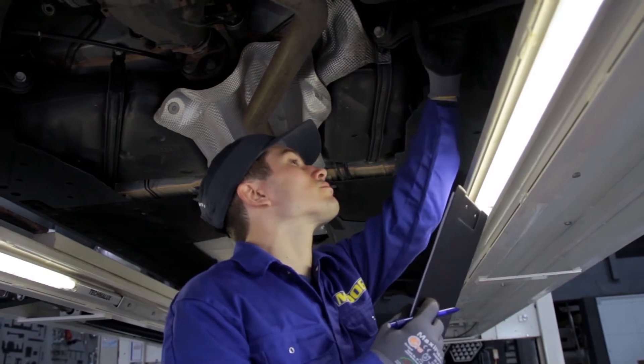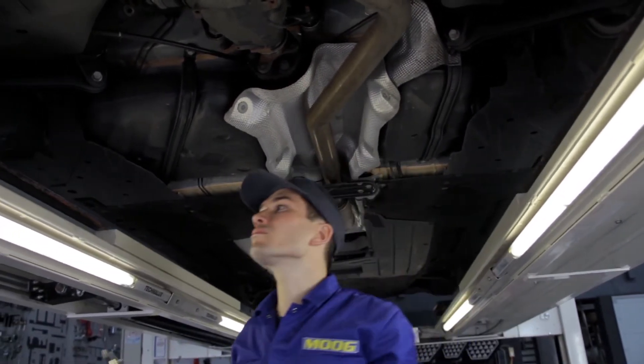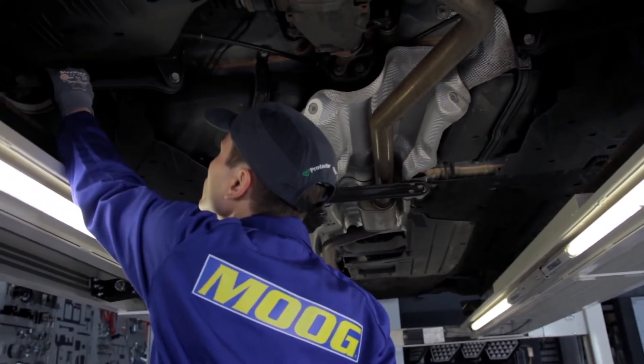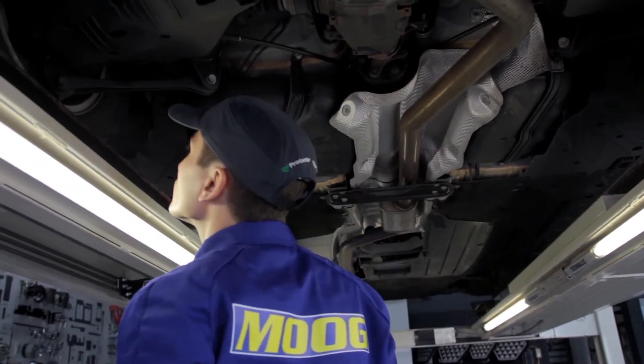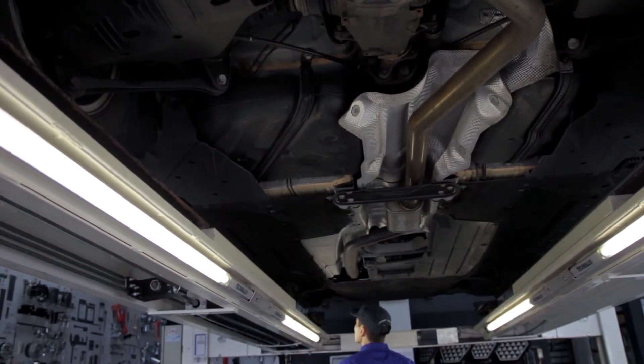Cupping is an uneven wear pattern on the tyre where some spots show excessive wear. Defective shock absorbers cause this type of wear. Check and if needed replace the shock absorbers to avoid reoccurrence.